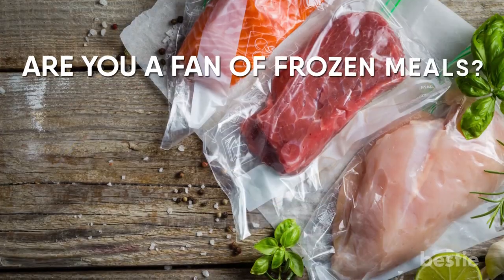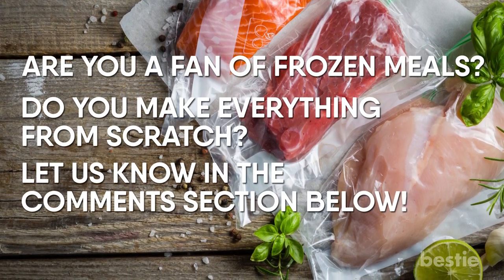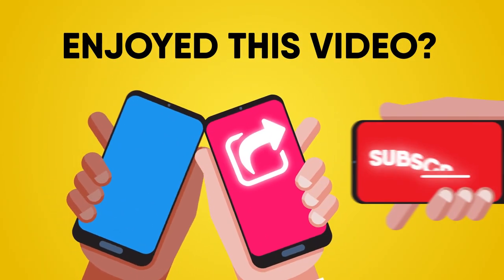Are you a fan of frozen meals? Do you make everything from scratch? Let us know in the comment section below! Enjoyed this video? Hit like, share and subscribe to Bestie!